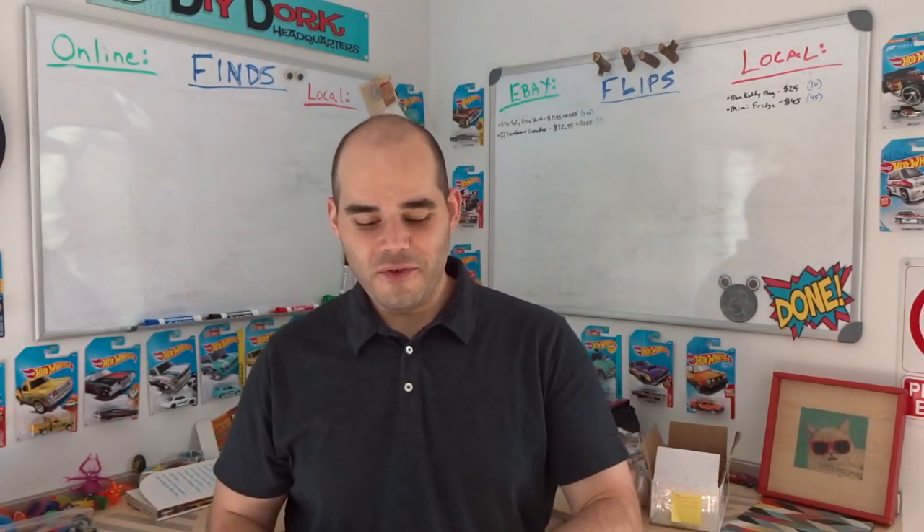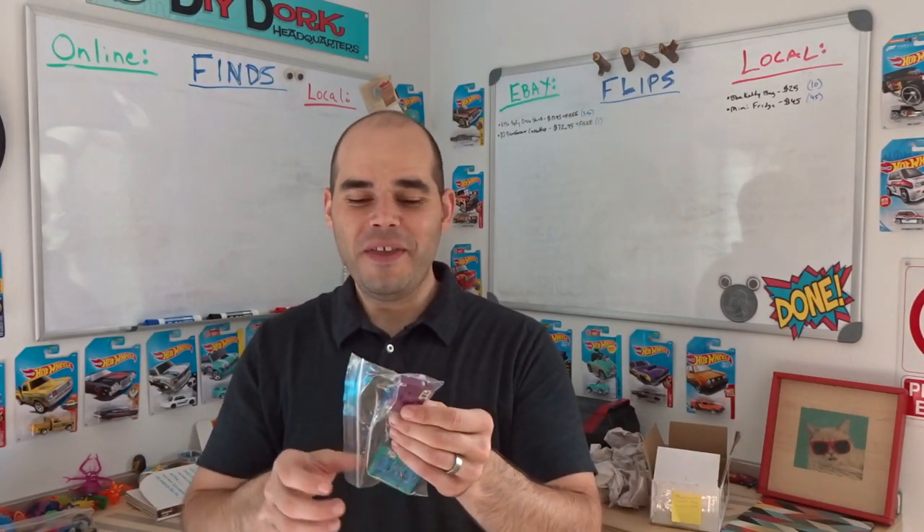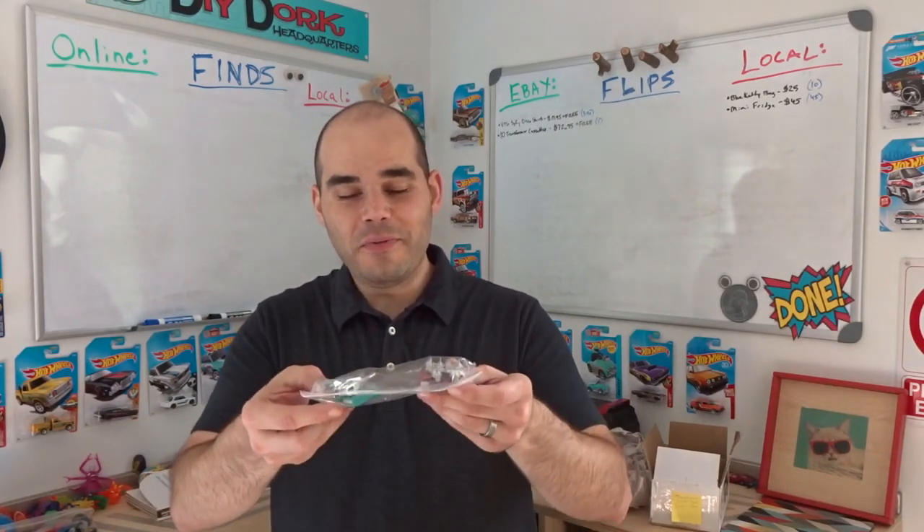Out of a whole $5 box of old Transformers, I pulled these out — there are also three more mini cassettes that haven't sold yet. The purple one is called Beast Box and transforms into a gorilla; the teal one transforms into a falcon or eagle. When I looked them up, I realized people sell them together because both transform into animals that combine into one bigger Transformer. If you find these, they're worth really good money.